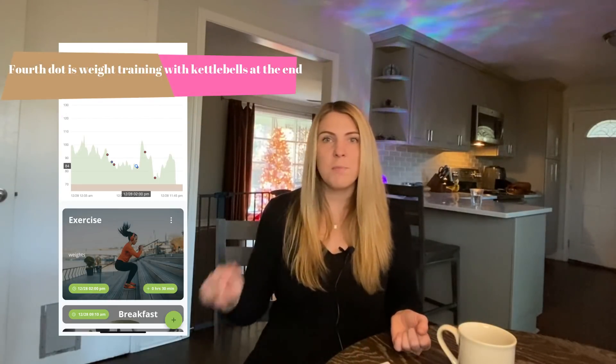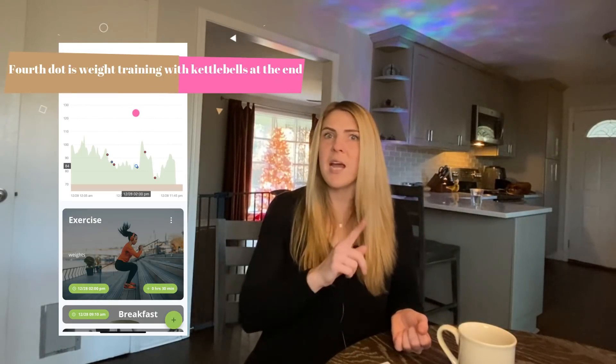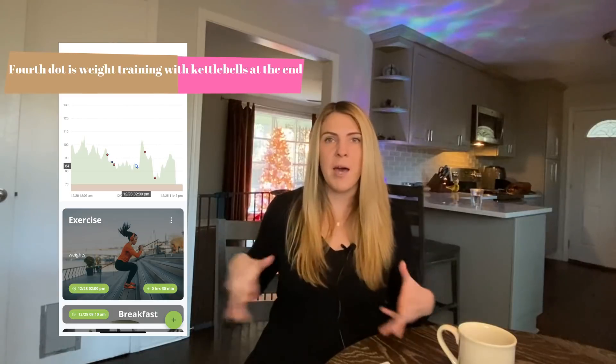I did a couple of weight training sessions — not super high intensity — so the numbers didn't move a ton until the very end of my workout where I did some kettlebell repetitions: a minute of kettlebells, some planks, a minute of kettlebells, some planks. You can see a little tiny spike there — my body was producing more glucose to get through the kettlebell swings — but then it dropped after the workout.